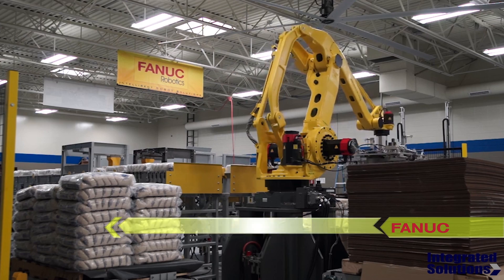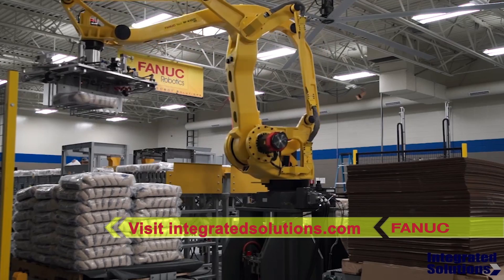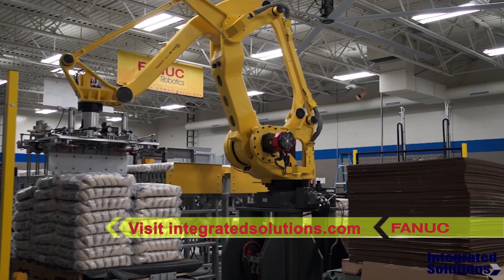To learn more about FANUC America Authorized System Integrator Integrated Solutions, please visit IntegratedSolutions.com. Thank you.